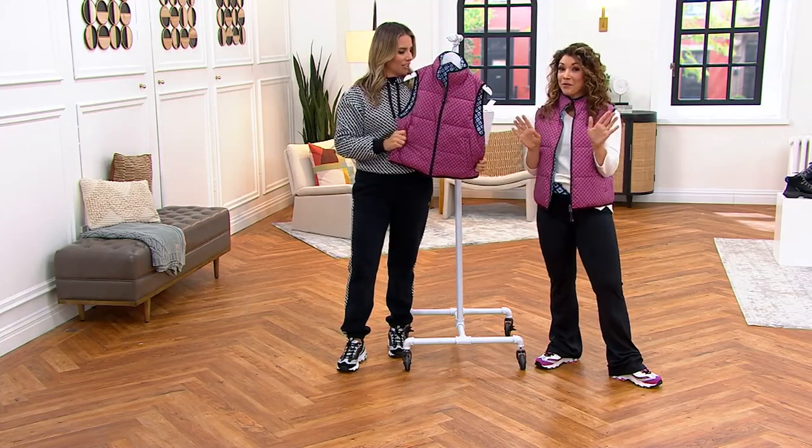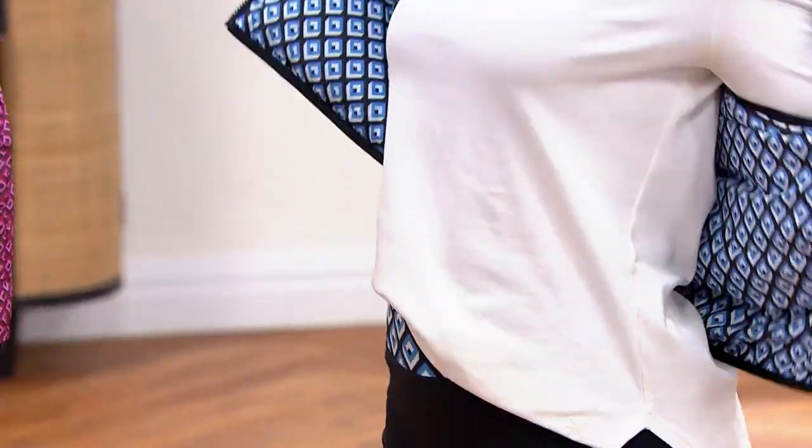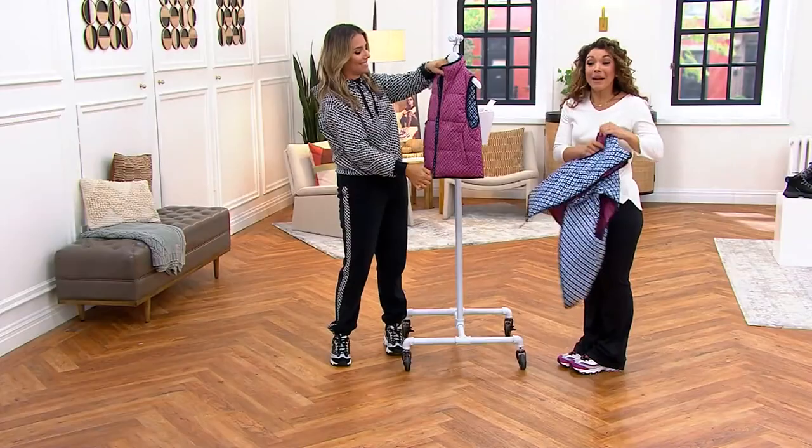Here's the thing — sometimes with reversible pieces, I don't love them because you'll have pockets on one side, and then when you want to switch around, you don't have the pockets. But this one has pockets on both sides.